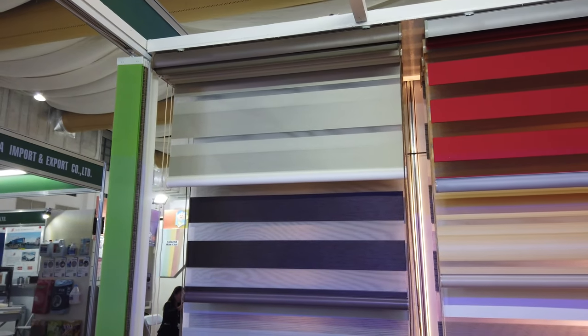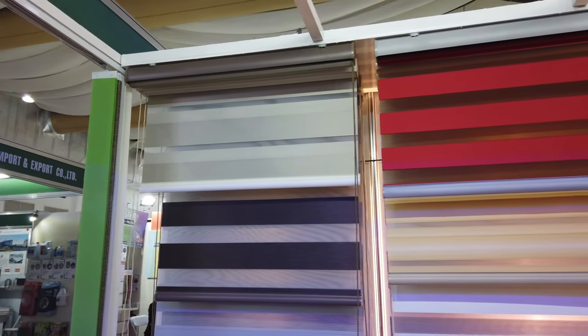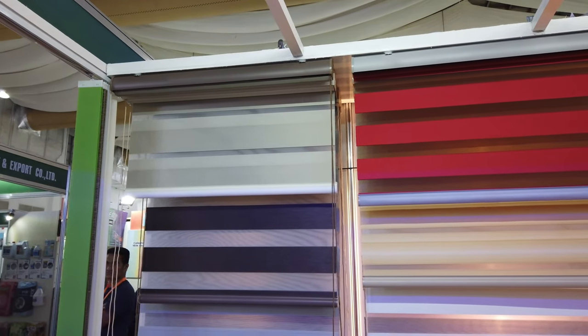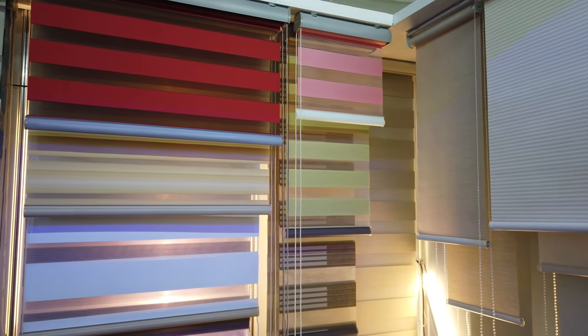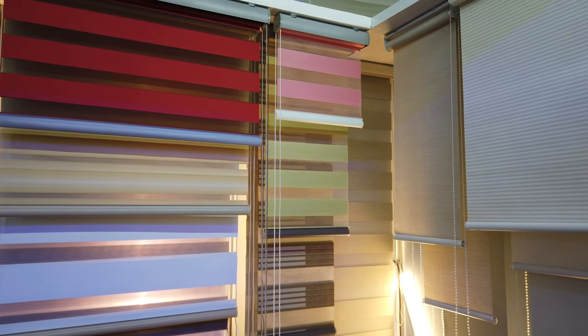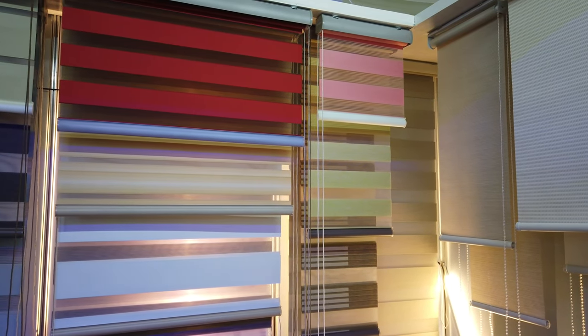Now you will be asking me how much is the pricing or the price range for these blinds that are now an in thing around here in the Philippines. The prices start at ₱240 per square meter up to ₱450 per square meter.